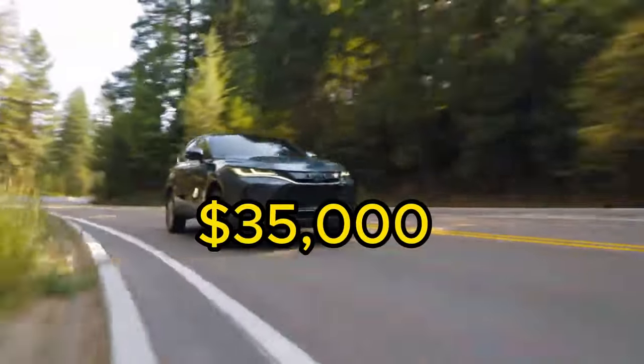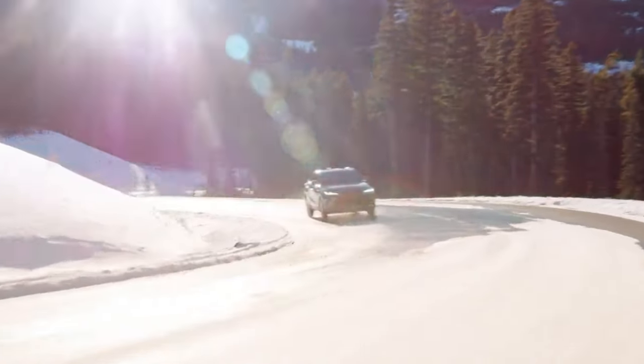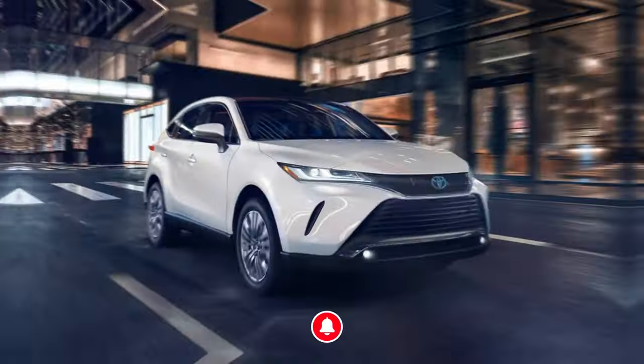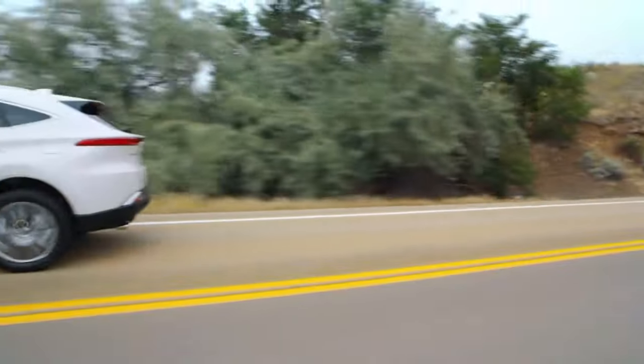The new Toyota $35,000 SUV Venza just killed Lexus futures. The Toyota Venza is a vehicle that prioritizes a refined and stylish driving experience like Lexus. This striking SUV immediately catches the eye with its sleek design and premium appointments that work together to create a truly distinctive ambience.